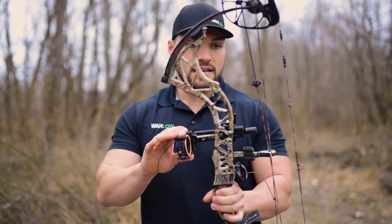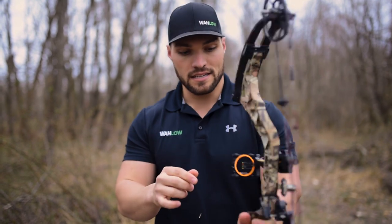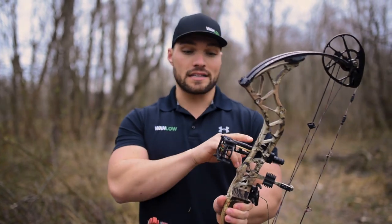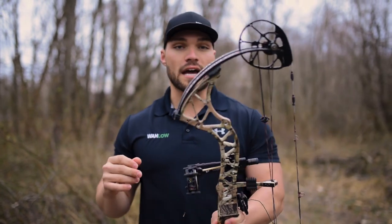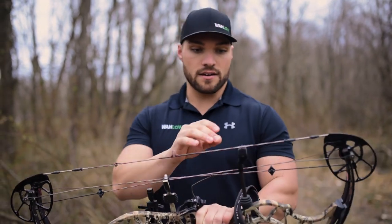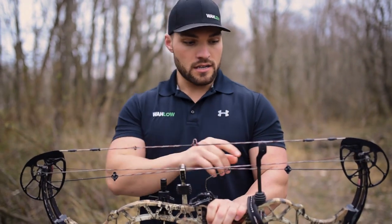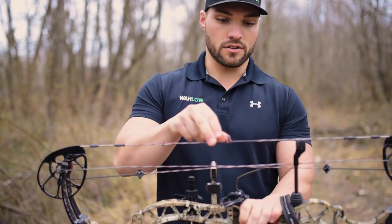This is your sight, and then this is your peep sight. You're actually going to look through this peep sight into this larger sight and aim at your target — that's how you're more accurate. Not all guys use peep sights, but we highly recommend using a peep sight into the real sight onto the target for more accuracy. You also have your string suppressors or string dampeners here, here, and then this one on the main string.